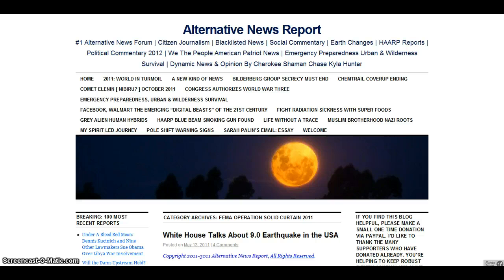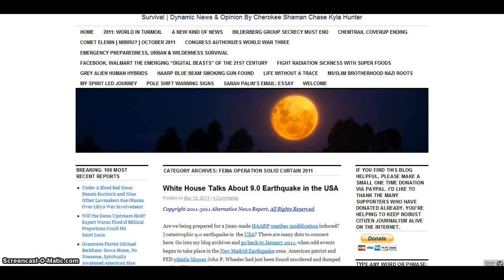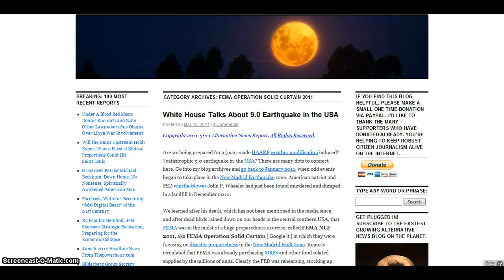I also wanted to add an article I found here on Alternative News Report — a few mentions in regards to what had happened in the Gulf.